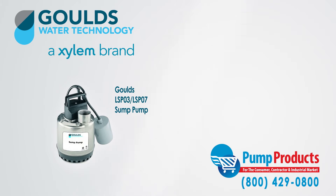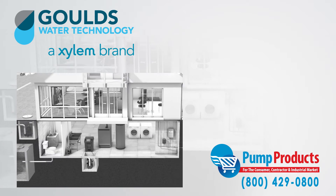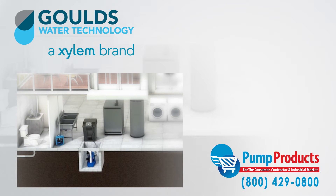Sump pumps are designed to prevent basements from flooding. They are installed in the lowest part of the basement or crawl space, and their job is to keep the area dry from drain water and natural water migration.